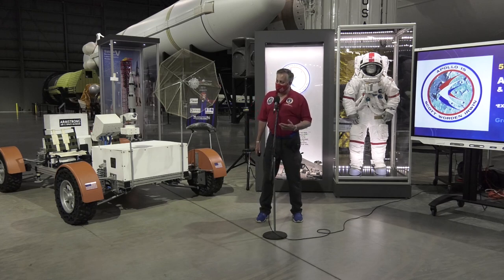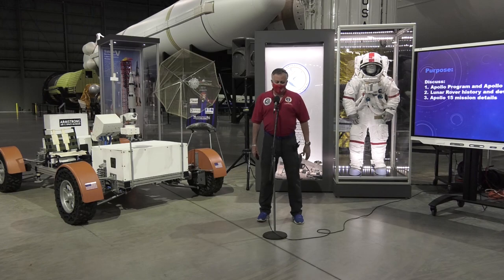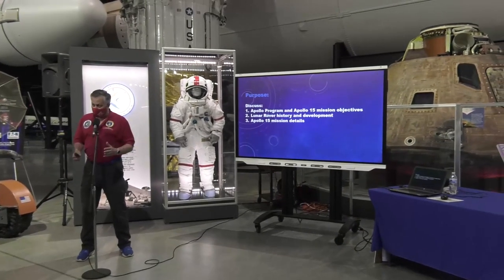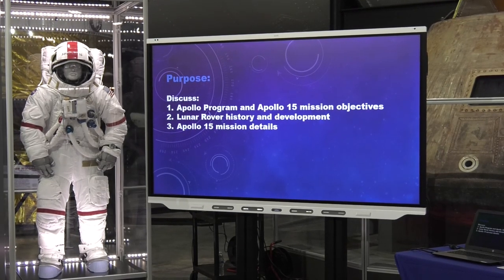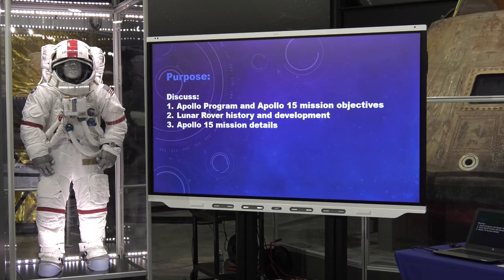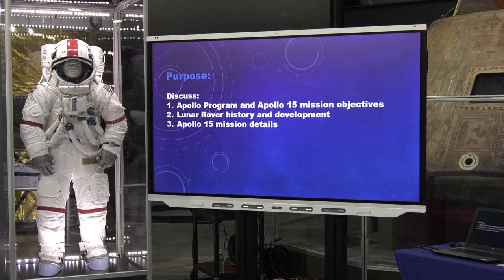I've subtitled this presentation 'Exploration at its Greatest.' You'll understand the source of that quotation in a few moments. There are three things I want to talk about today: first, we want to lay a historical context for Apollo and what it was trying to do, and talk about the mission objectives. Second, we'll delve into the history of the lunar rover — its origin, development, and deployment on this mission. Finally, we'll talk about the mission details, and we've got some really neat photos.